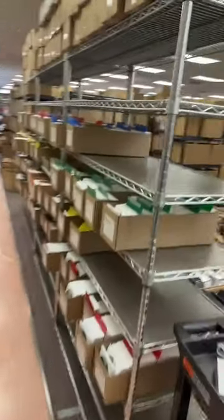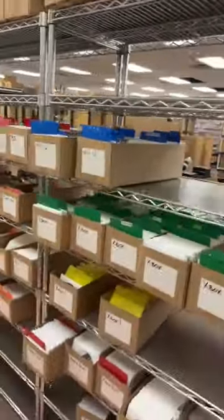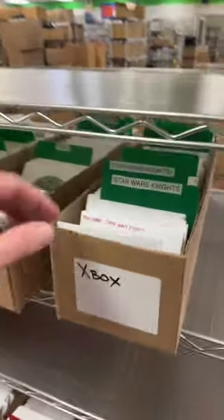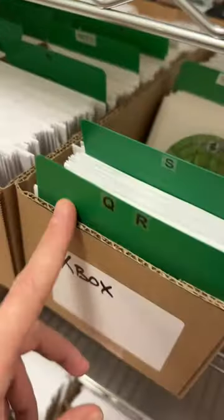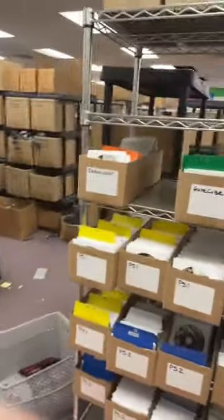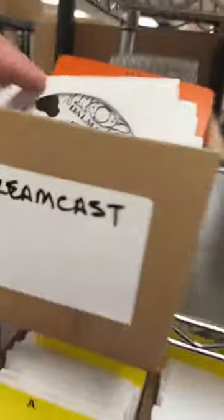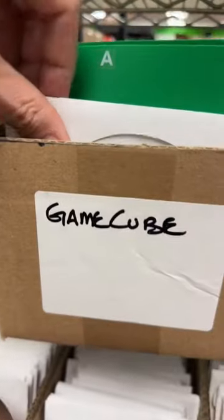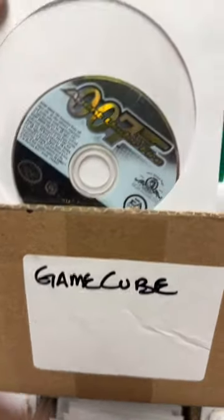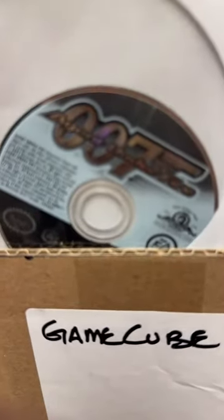Right over here is the newly organized disc-only section — that's when people sell us just the discs on their own. All sorted alphabetically by platform. Even PSP games. Dreamcast stuff — 102 Dalmatians. What's the very first game in the GameCube box? 007. Should have known — starts with the numbers.